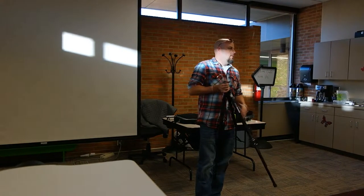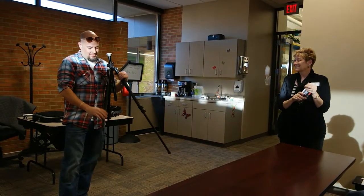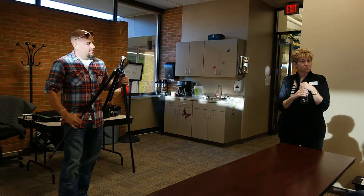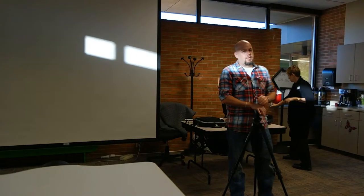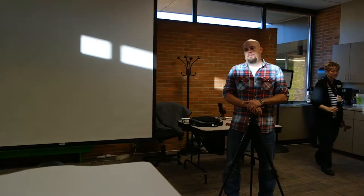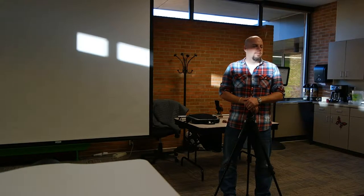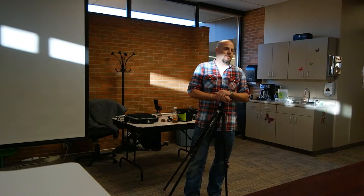These are just pieces of the library. So you guys are all making movies, or going to be in one. We're going to talk today about some more techniques when it comes to getting shots, lighting, and audio — just some things to make your work look a little more professional.